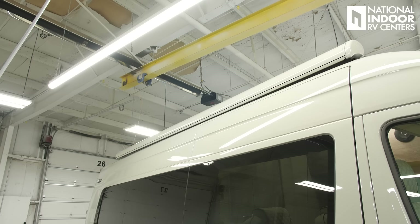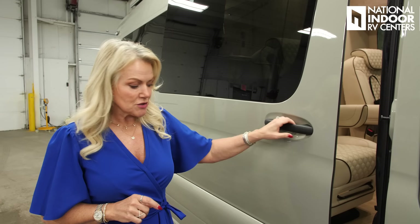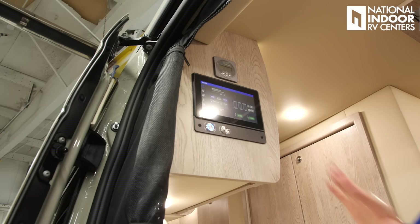Check out the side of this coach — it's just absolutely gorgeous. You'll also notice that they've painted the awning. It matches the exterior, along with the AC unit. So everything looks like it all came custom to this van. To operate that awning, the controls are right inside the door. So we're just going to open the power door here and hop up inside.